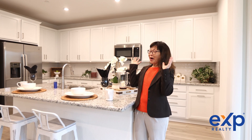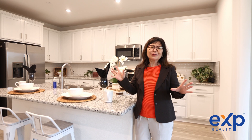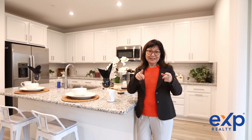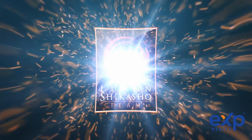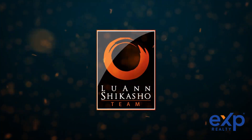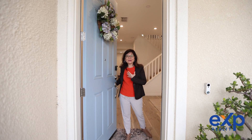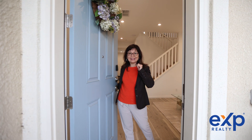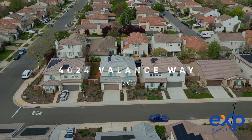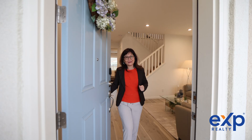Have you ever dreamed about owning an almost new house that blends luxury and a beautiful lifestyle? Well, watch because we have a home for you. Welcome. My name is Luann Shikosha with the AXP Realty, and welcome to my latest listing here at 4024 Valance Way in Anatolia, Rancho Cordova, California.